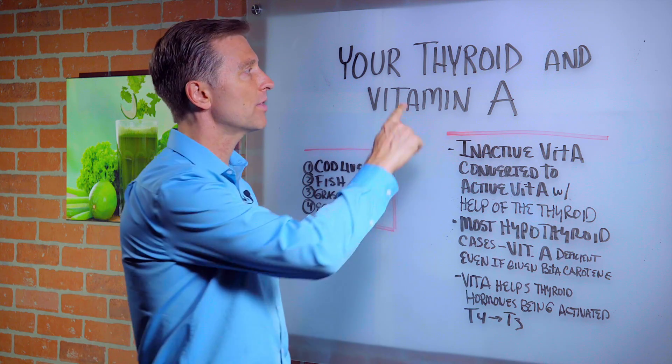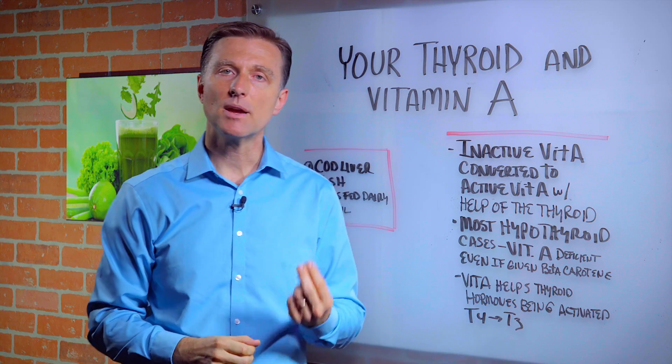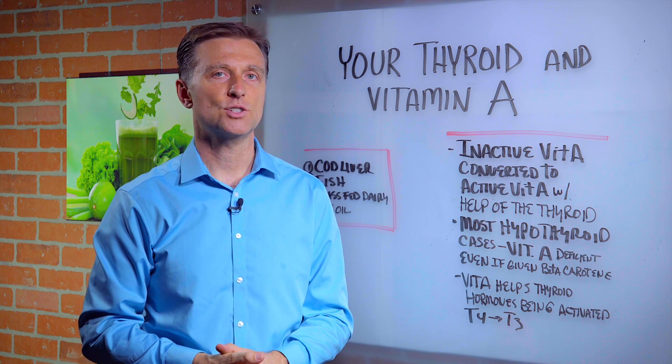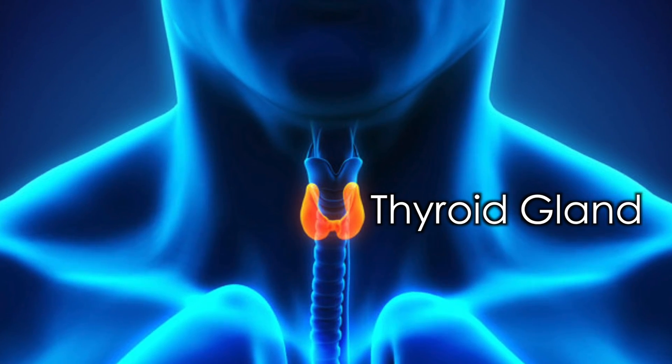Hello. We're going to talk about your thyroid and vitamin A. Most people consider vitamin A primarily to do with your eyes and improving night vision, and issues in the immune system, but it also has another function that's related to your thyroid gland. Let's talk about that.